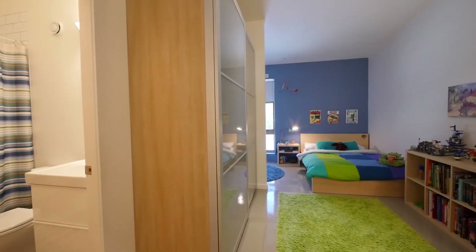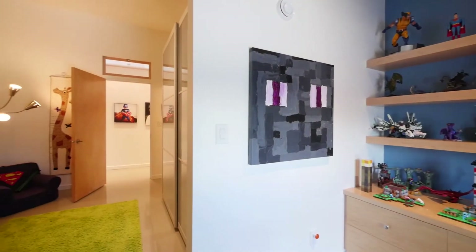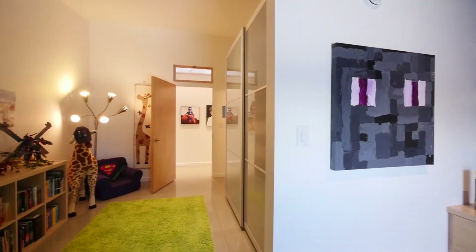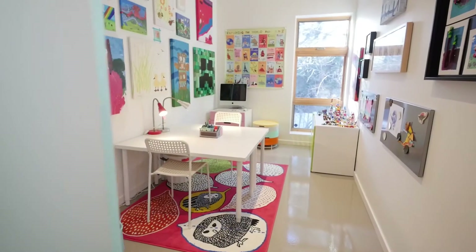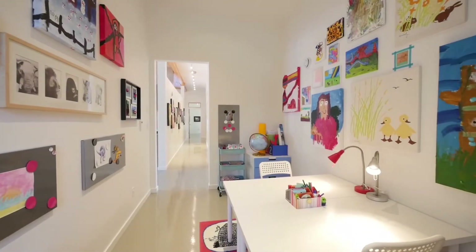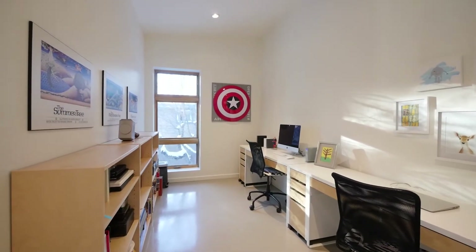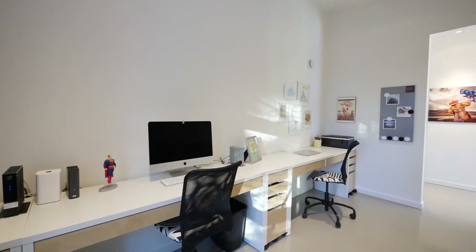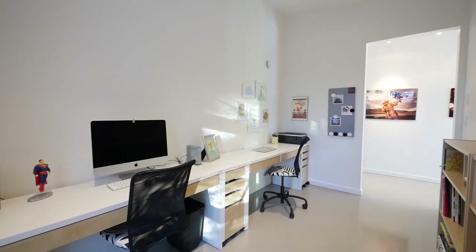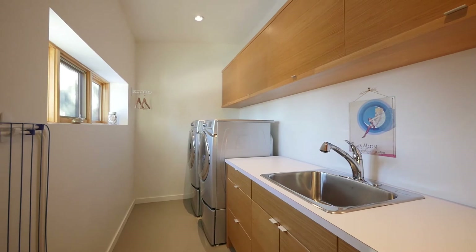Sliding barn doors with frosted tempered glass, central vac with a kitchen toe kick, on-demand hot water tank, and large triple-pane argon-filled wood windows for sunlight year-round. Two mirror-imaged office spaces provide the perfect space for work-from-home professionals. Main-floor laundry with ample storage ties it all together.